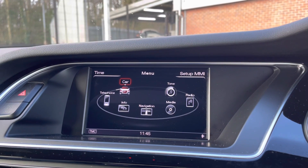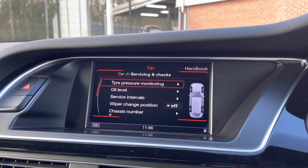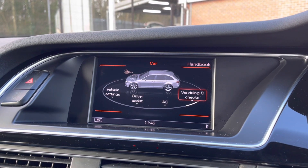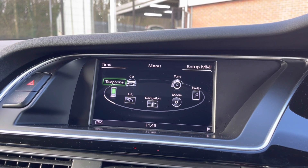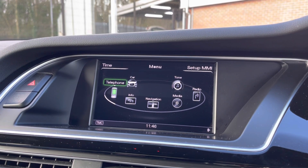You can keep up to date with the vehicle and all its settings using this feature here. You can also connect your mobile device via the Bluetooth option, allowing you to take hands-free phone calls much more easily and safely.